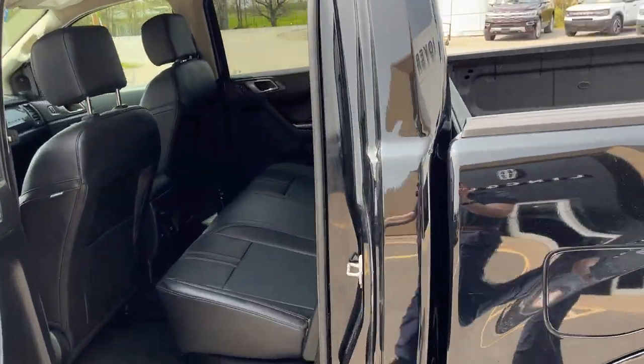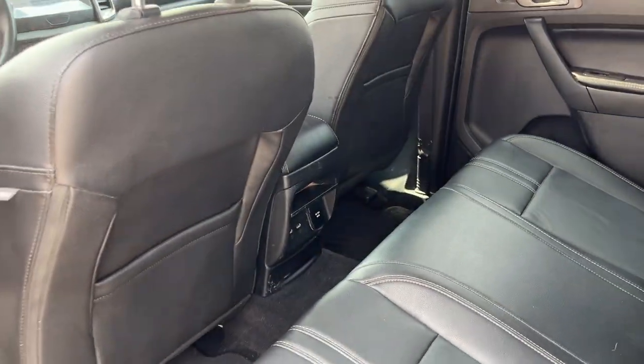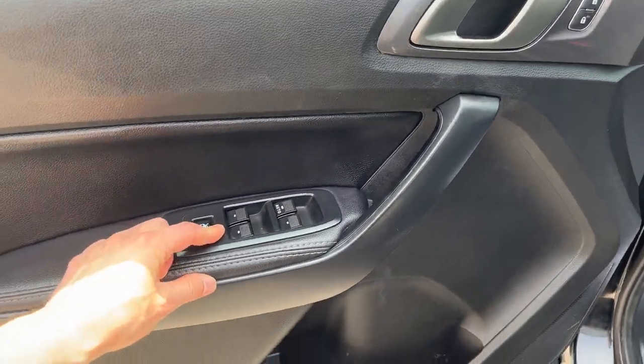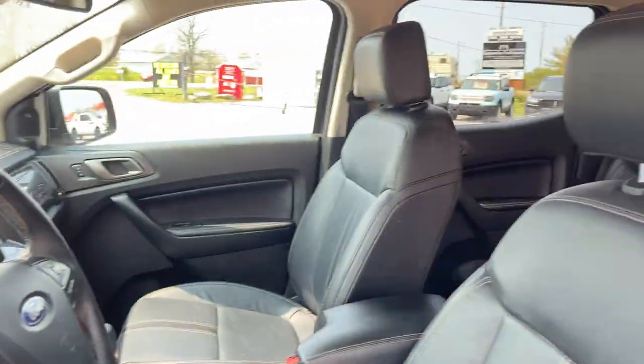You get black leather interior with really comfortable seats. In the back you do have some USB options and a three-prong power outlet up front. Coming around to the driver's side door, you've got your power windows and locks and your automatic headlights.